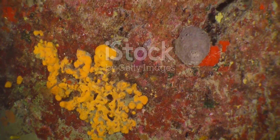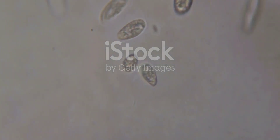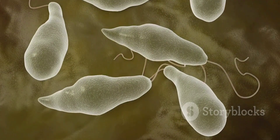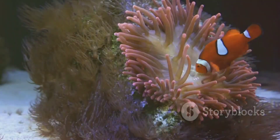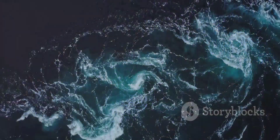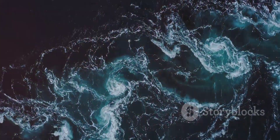Lining the canals inside the sponge are special cells called choanocytes. These amazing cells possess a flagellum — a whip-like tail that beats constantly. Millions of choanocytes all working together create a current that pulls water into the sponge, facilitating an incredible continuous flow.